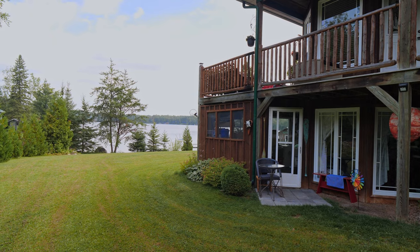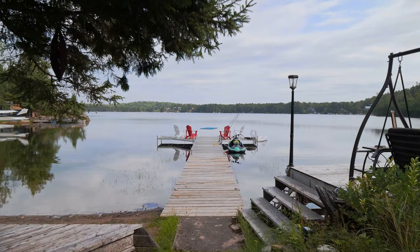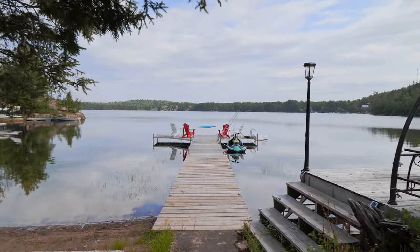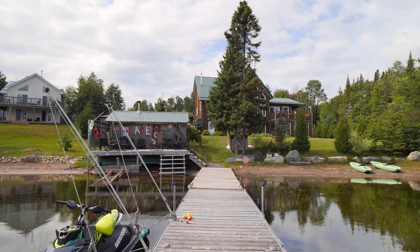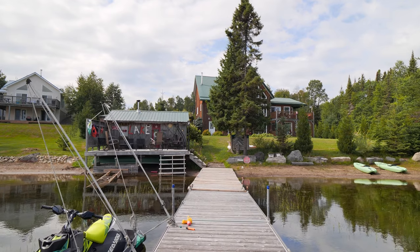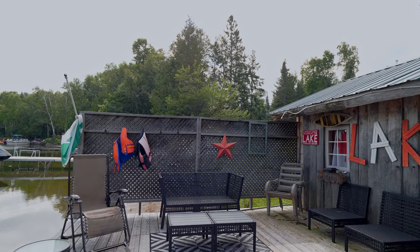No shortage of water access with your walkout basement, your own boat launch, and walk-in sandy beach. On the property is a quaint lakeside cabin with sauna and large deck area, perfect for entertaining and relaxing by the water.